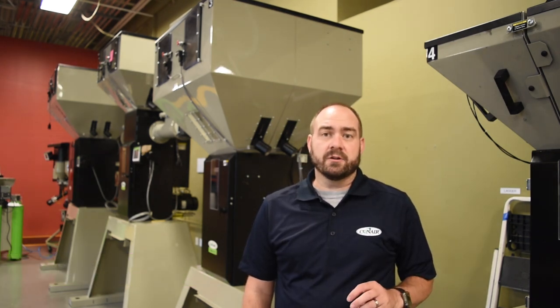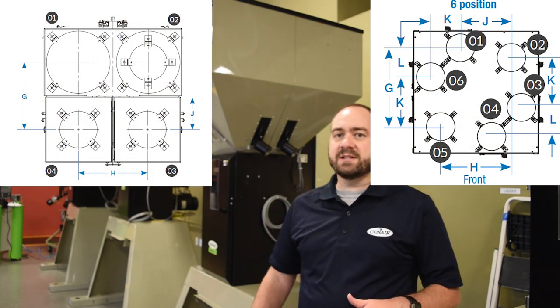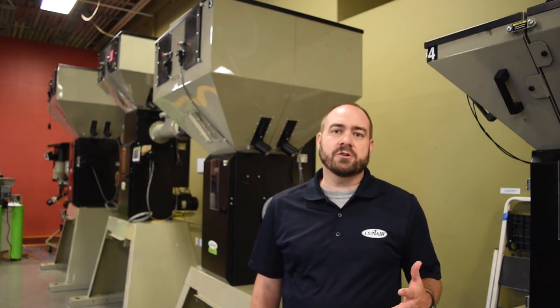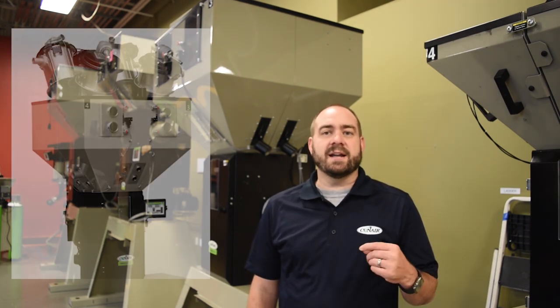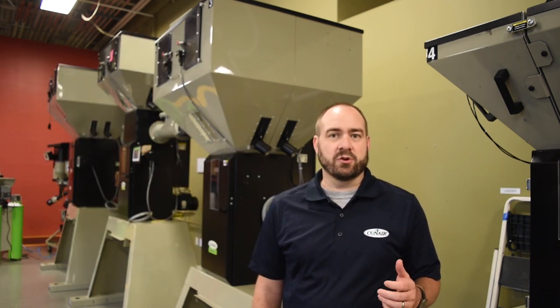As standard, the True Blend offers capabilities for four to six components. But as you can see behind me, there are some special cases where we can add enhanced flow augers for difficult-to-flow material, additional bins, high heat packages, and dry air blankets that provide additional benefits to your True Blend blender.